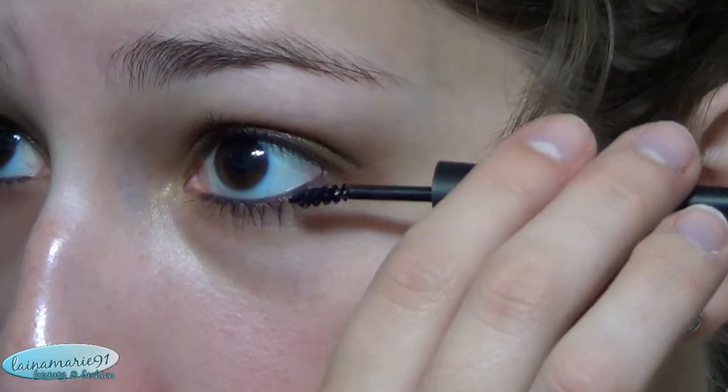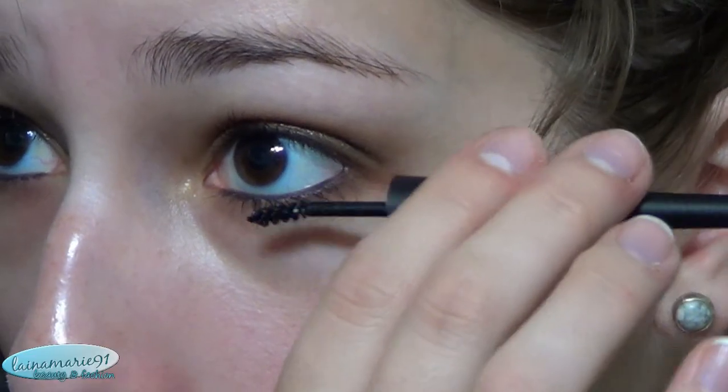Next is the Exact Lash mascara. It has a teeny tiny little baby brush and it's also an angled mascara wand. I thought this would be nice for using on my lower lashes because if you've been watching my videos, you know I really have a problem getting mascara under here when I'm doing my lower lashes. I figured a teeny tiny little brush mascara like this will help out.